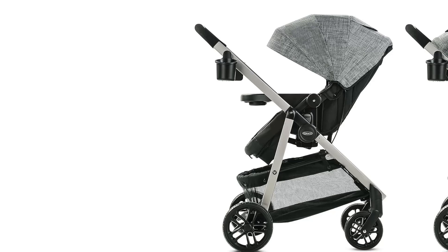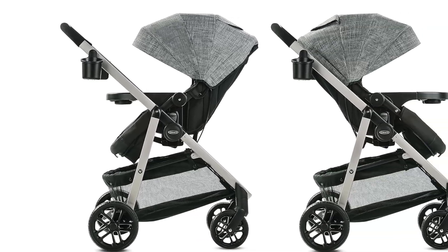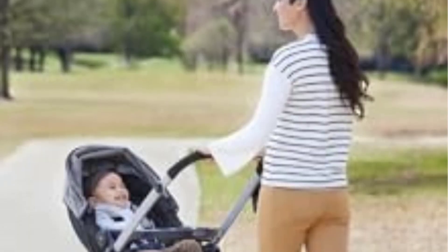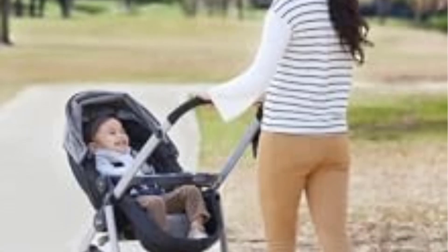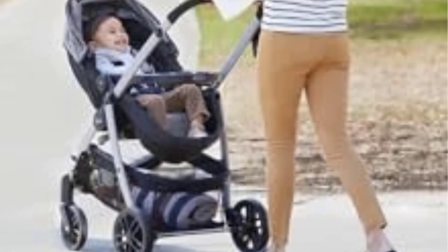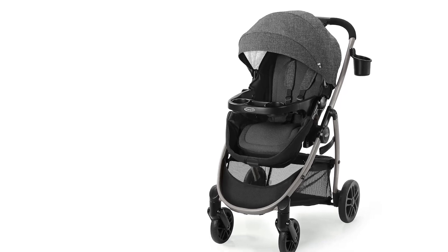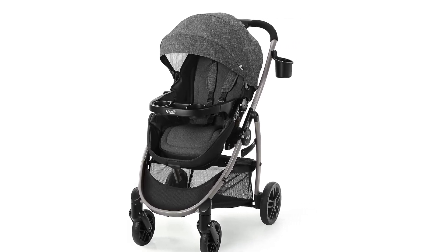This stroller is designed for easy folding with its one-hand fold mechanism, which is a key feature for convenience, especially when managing the stroller while carrying the baby. When folded, the stroller becomes relatively compact and can stand on its own, making it easy to store and handle. Weighing about 22 pounds, the Graco Modes Pramette is lighter than many other full-size strollers, which makes it more manageable for frequent travel or outings. The combination of its folding capabilities and lightweight design ensures that parents can transport it with ease in car trunks or smaller spaces.